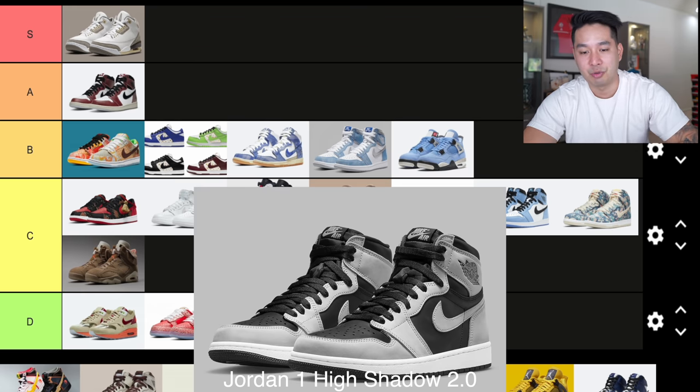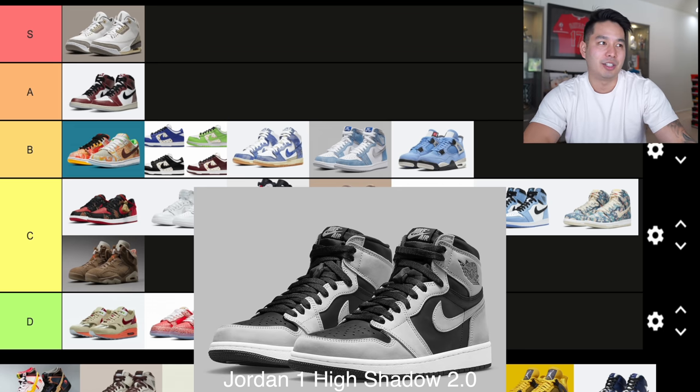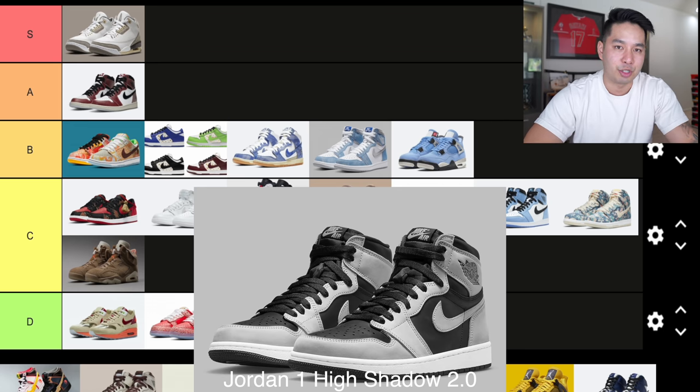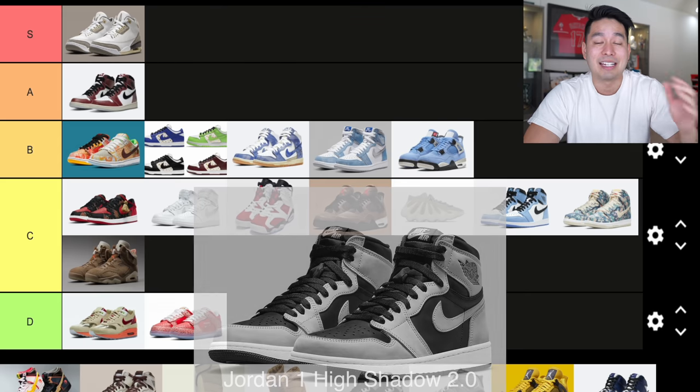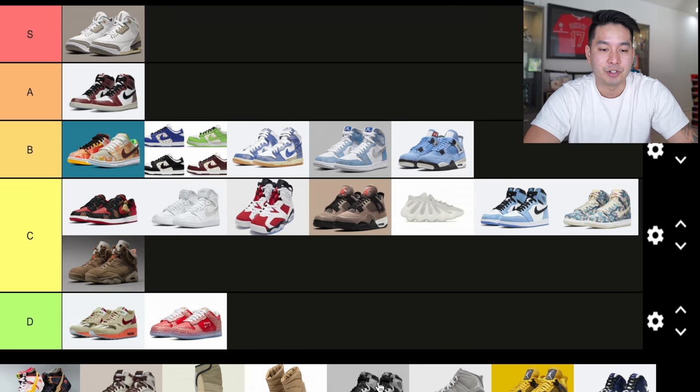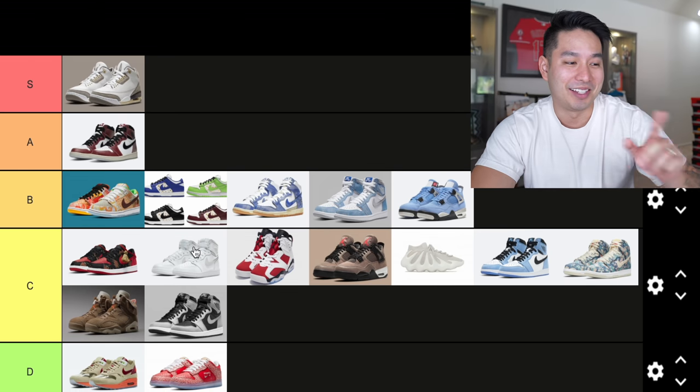Number 18, dropping in May, was the Jordan 1 Shadow 2.0 at $170. It's a play off the original Jordan 1 Shadows, but unfortunately the reverse color blocking doesn't work as well — I like the original Shadows better. There wasn't a lot of hype behind it either; resale right now is around $220-$230, so it's attainable if you want it. Very average — going into C tier.